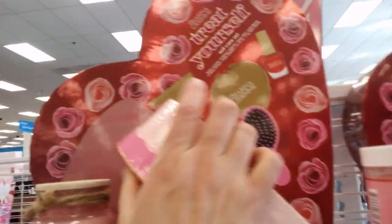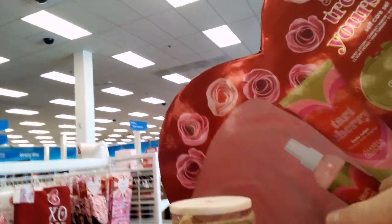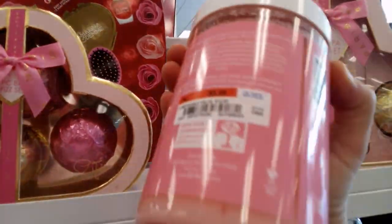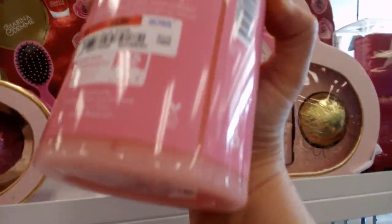Here we go — so Paris Hilton bath bombs. These are $6.99. Check them out, it's a pretty display I set up at Ross. And check out this bath scrub for $5.99!